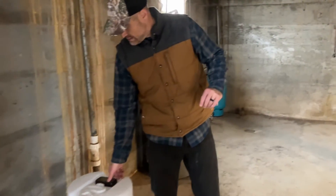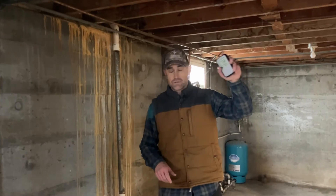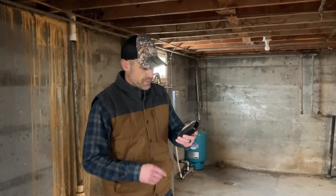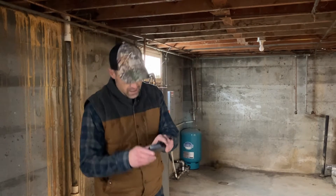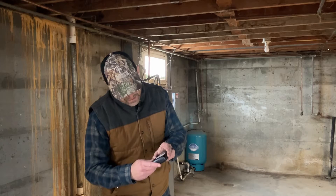One thing I wanted to show you — this is really important: checking radon in basements and crawl spaces in your home to see if you need to put a radon system in. This is an AirThings. The actual model on this one is the Quarantium Home.